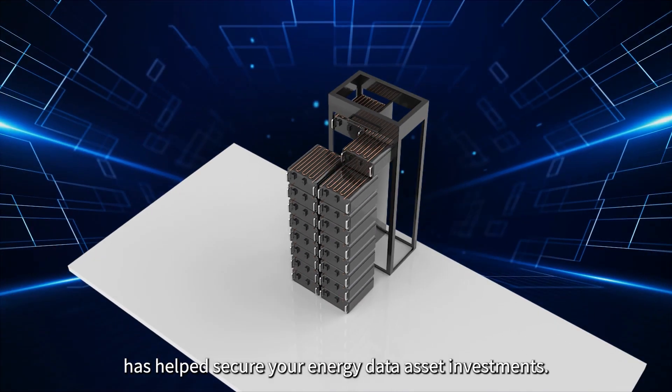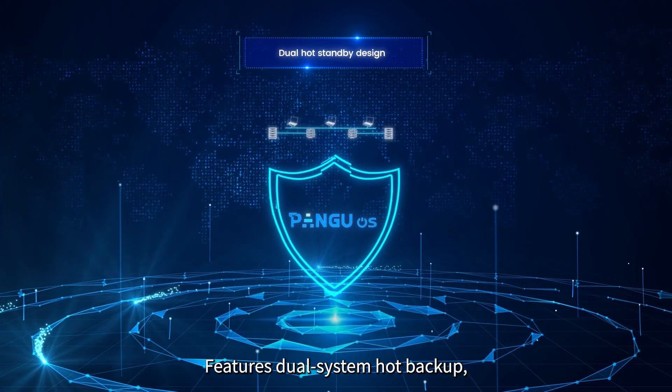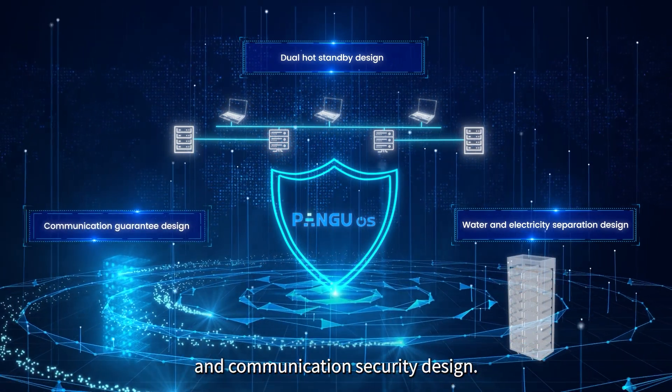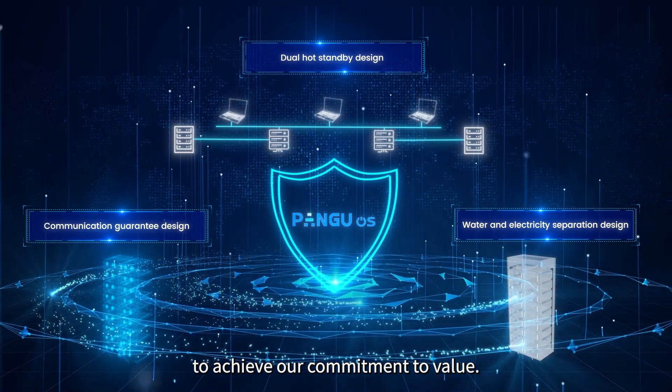Pangu OS has helped secure your energy data asset investments, featuring dual system hot backup, hydroelectric separation design, and communication security design — providing well-rounded support to achieve our commitment to value.